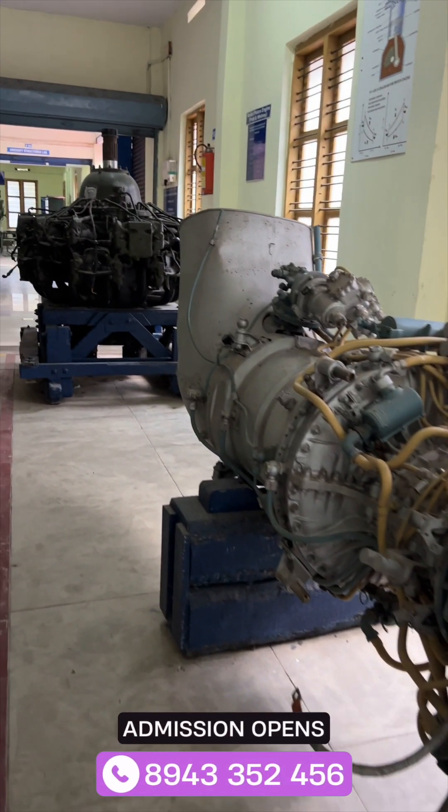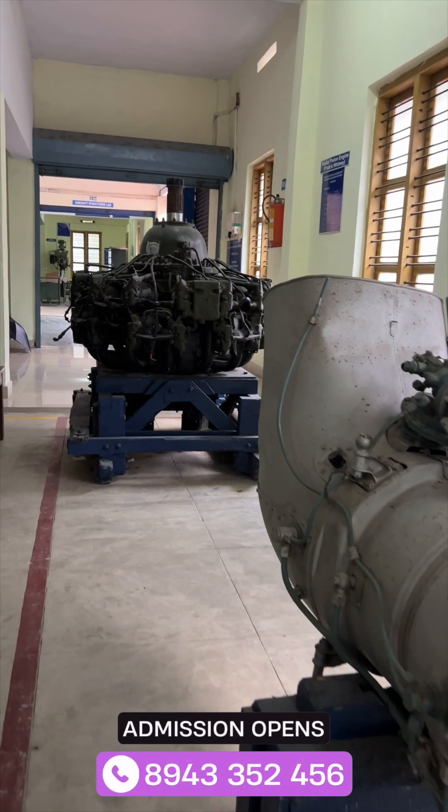That is a Pratt & Whitney piston engine, which is also a helicopter engine. The department provides us internships at MNCs like Vaisastra Aerospace, Jet Aerospace, and many more companies. As a final year student, the placement drive is the most important thing, and from the past two months I've been attending multiple companies for placement. I'm glad to say that I've been placed in a company through NICHE.